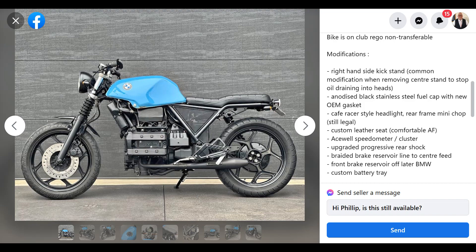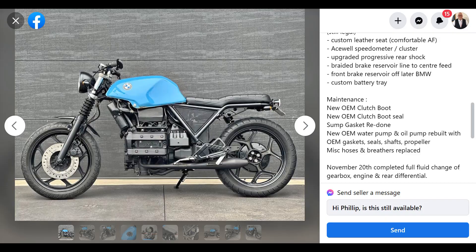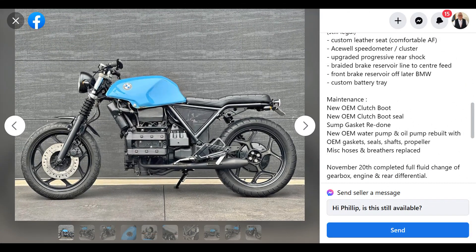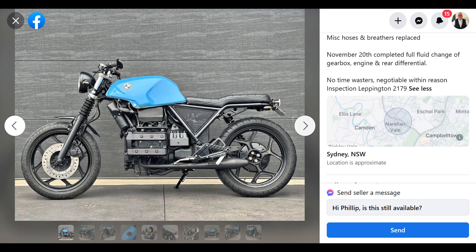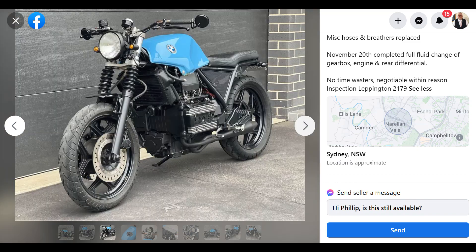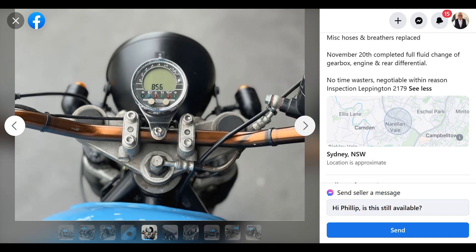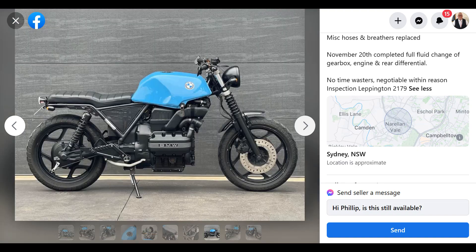Anodized black stainless steel fuel cap with new OEM gasket. Wow. Cafe Racer-style headlight. Rear frame mini-chop, still legal — I'll take their word for it. Custom leather seat — comfortable AF. I had a BMW, and let me tell you, my wife and I have ridden a lot of bikes, and the BMW K75 seat was simply the most comfortable thing we've ever had. You could go on three, four, five, six-hour rides. That thing was just lovely. The seat did deteriorate over 15 years, but I can assure you that bike would be uncomfortable AF.